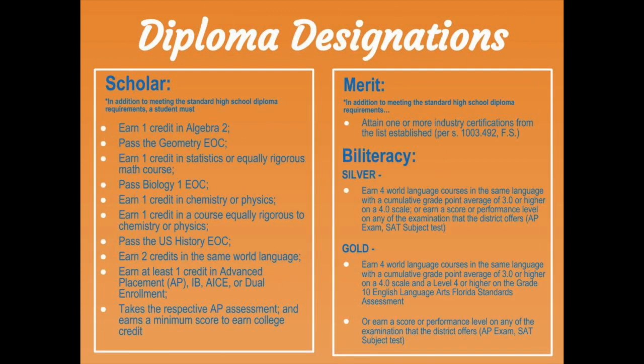In addition to a high school diploma, you can earn a diploma designation for having completed specific criteria. The scholar designation requires a student to earn specific credits and pass all end-of-course exams. Note that if you complete your U.S. History credit at Valencia through dual enrollment or take AP U.S. History and do not pass the AP exam, you'll need to request to take the EOC through our testing coordinator. The merit designation requires you to pass an industry certification, obtainable through accelerated courses such as agri-science foundations, digital information technology, and many more. The biliteracy designation requires a student to earn four credits in the same world language while maintaining a B average and obtaining required test scores.